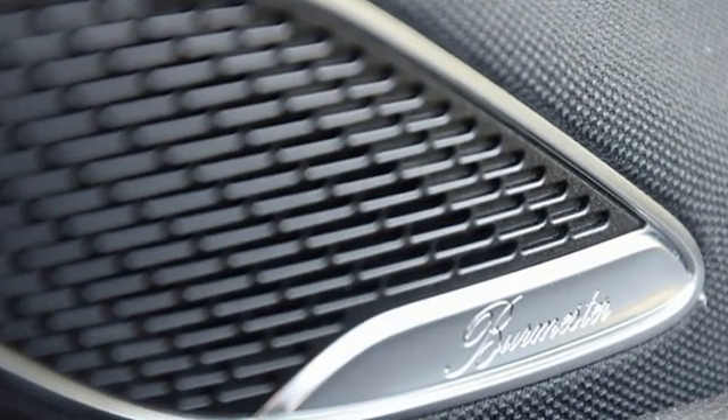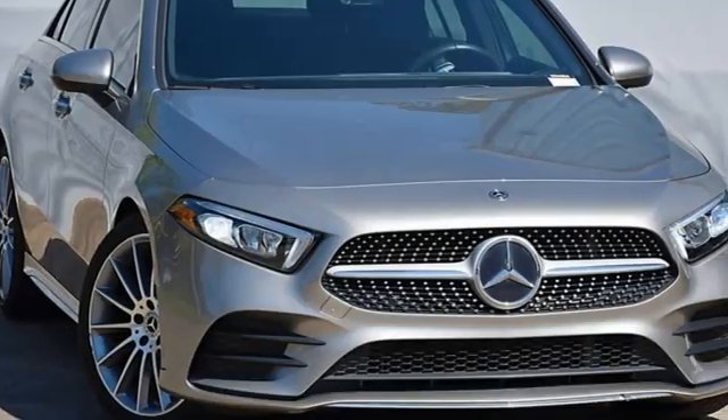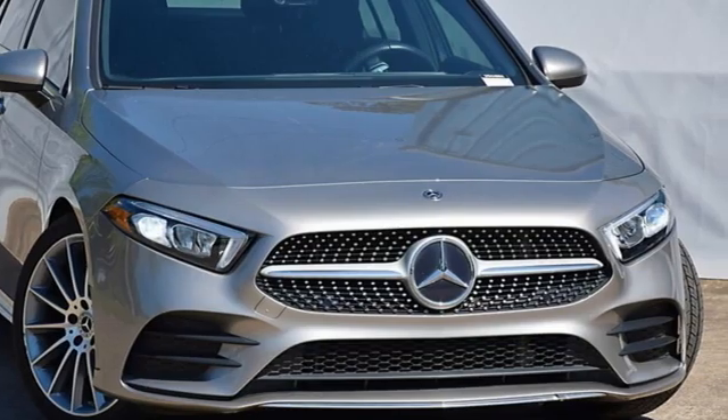High style, high performance Mercedes-Benz. See it for yourself when you take it for a test drive.